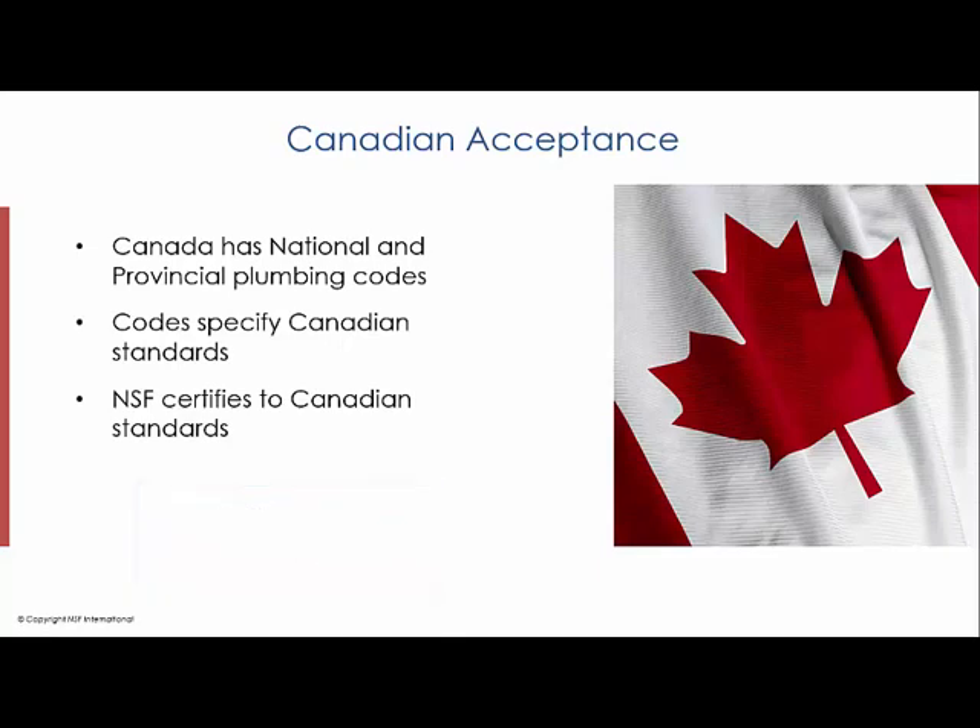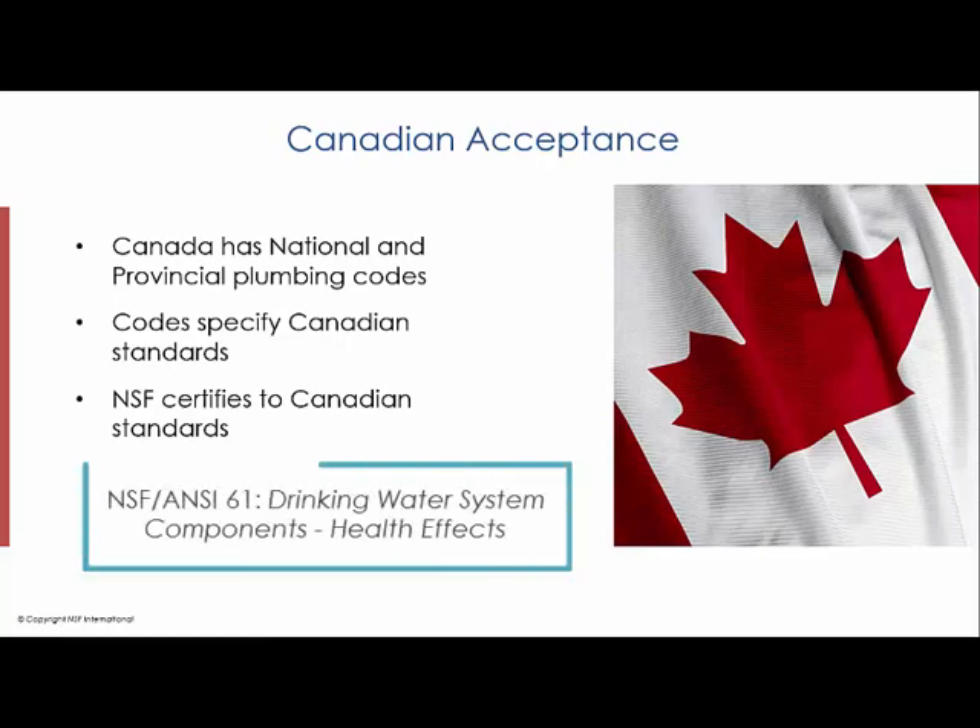If no Canadian standard exists, sometimes U.S. standards are referenced. Canadian standards for drinking water products do require NSF 61, Drinking Water System Components Health Effects. There is no other competing Canadian standard for material safety or health effects.